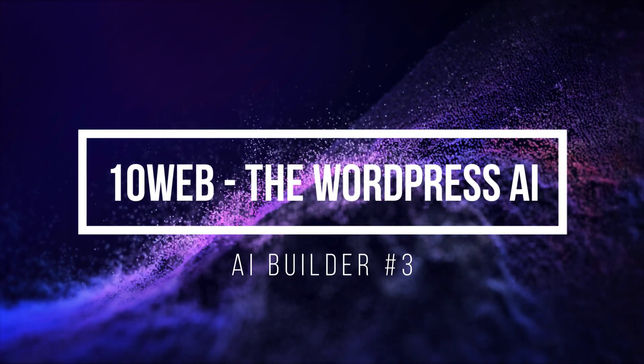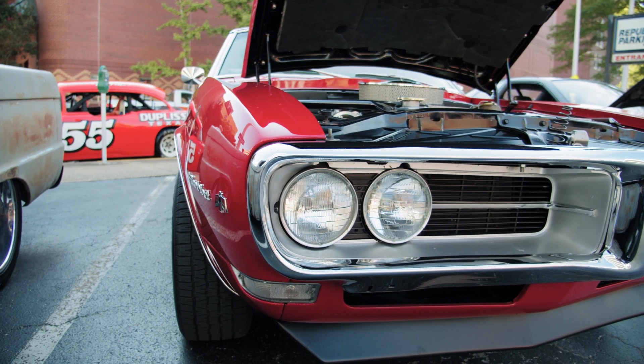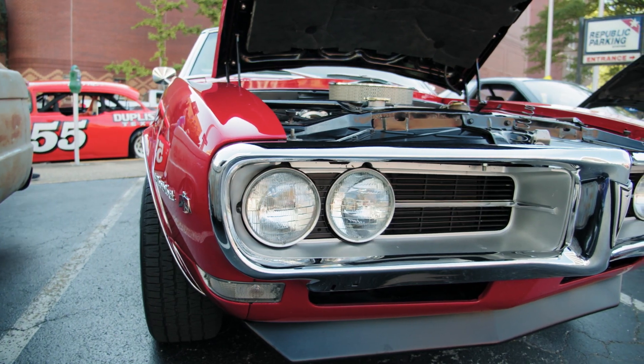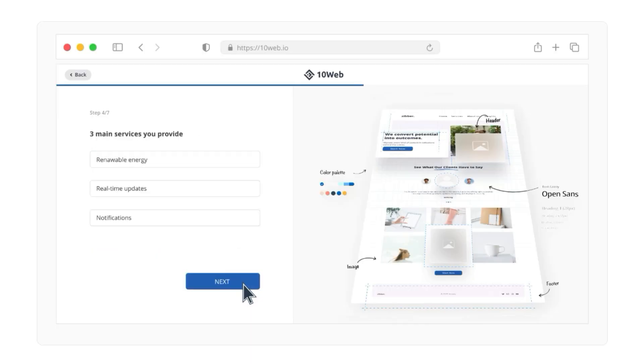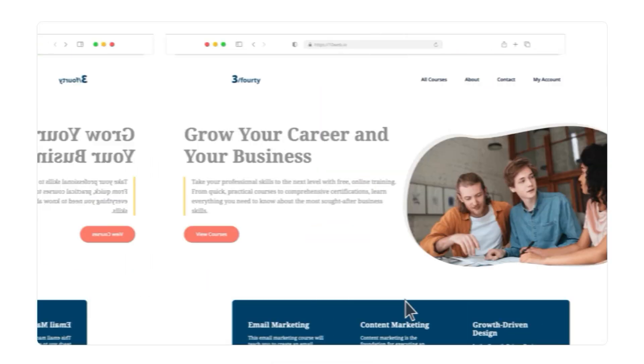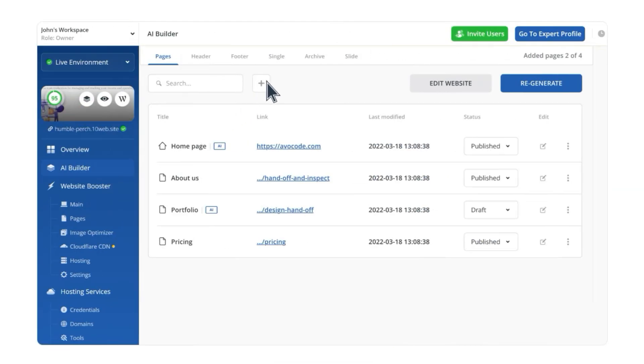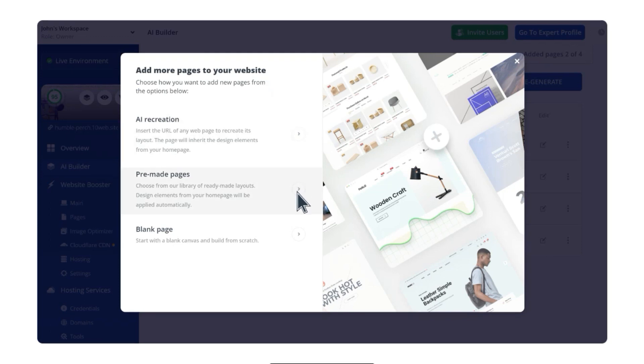Introducing our third AI web builder contender — a fusion of the traditional and the new. If you've dipped your toes into the website waters over the last decade, you're probably no stranger to WordPress. It's the world's top website platform, boasting a staggering 40% share of all public websites. Now let's talk about 10Web. They've taken that WordPress dominance and given it an AI twist — like putting a brand new engine on a classic car. They target those who crave a higher level of control, customization, and flexibility, harnessing WordPress's existing prowess while injecting AI capabilities. Only time will tell if this blend of tradition and innovation strikes gold.